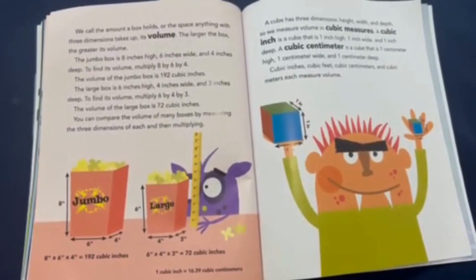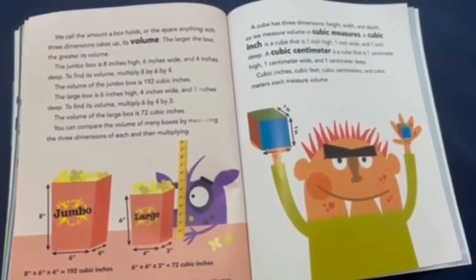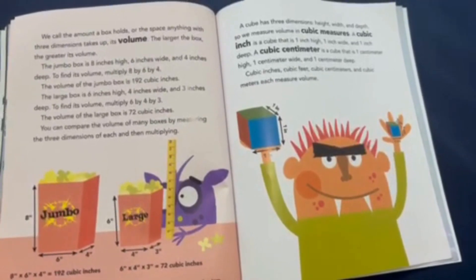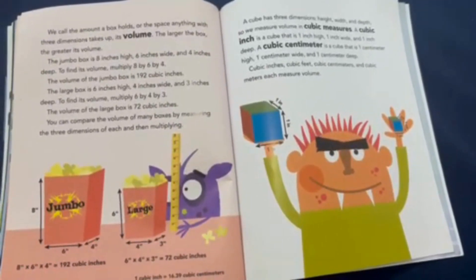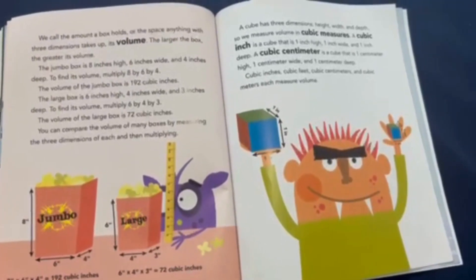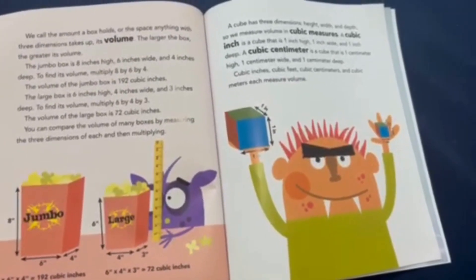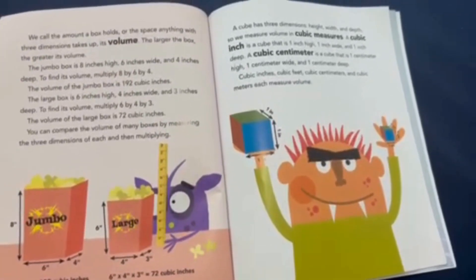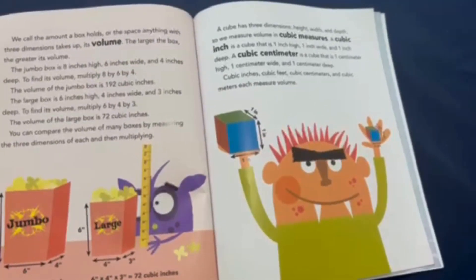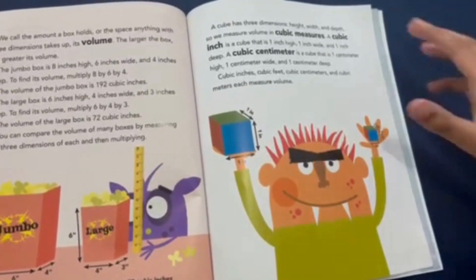A cube has three dimensions: height, width, and depth, so we measure volume in cubic measures. A cubic inch is a cube that is 1 inch high, 1 inch wide, and 1 inch deep. A cubic centimeter is a cube that is 1 centimeter high, 1 centimeter wide, and 1 centimeter deep. Cubic inches, cubic feet, cubic centimeters, and cubic meters each measure volume.